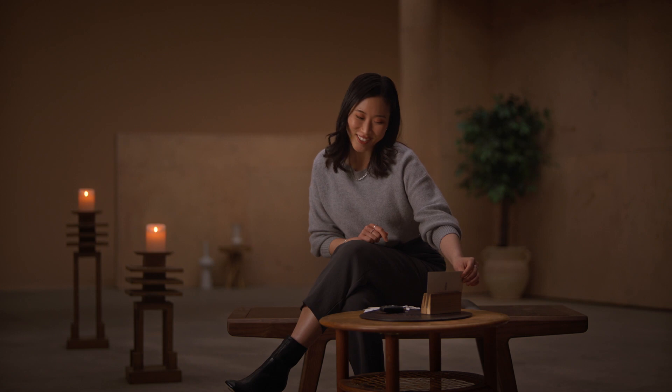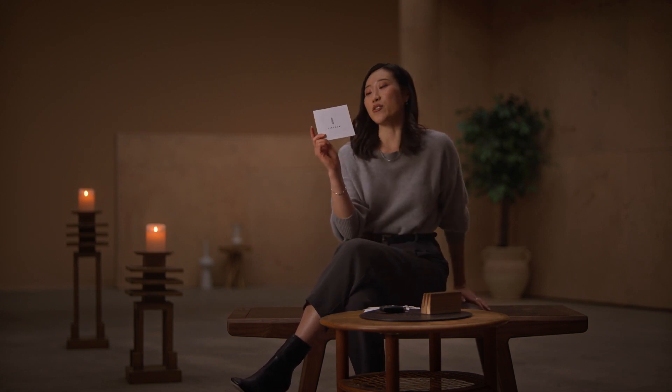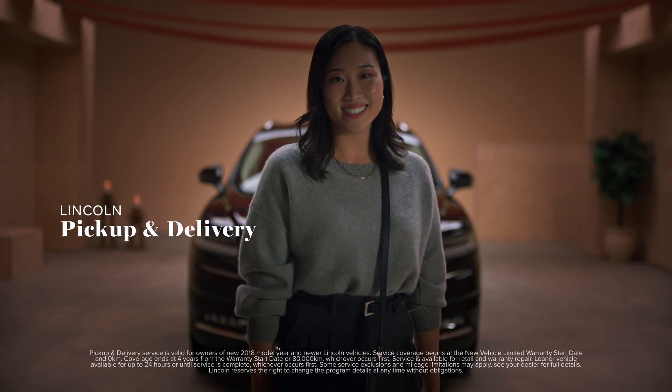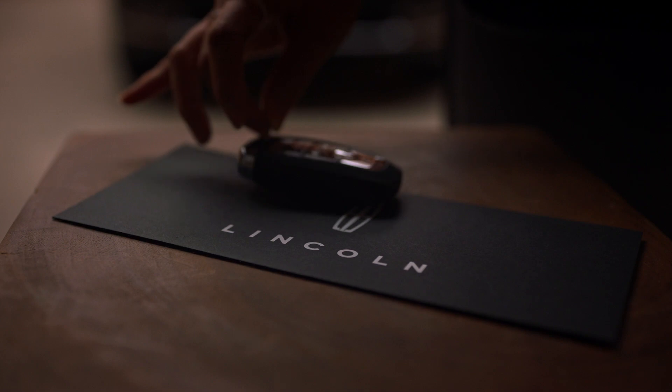And a final question. When you're not behind the wheel, what's the best thing about your Nautilus? The door-to-door valet service when I have my service appointment. I never miss a beat of my day.